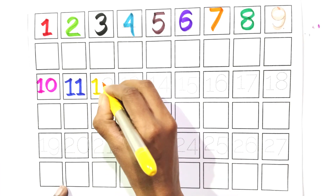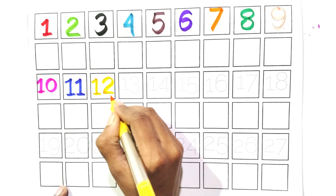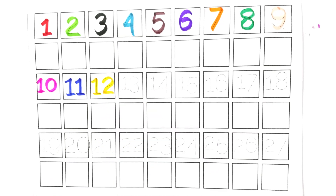One and two. Twelve. Say with me, twelve. Count with me.